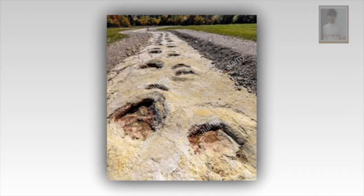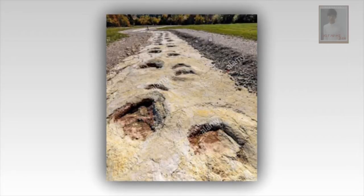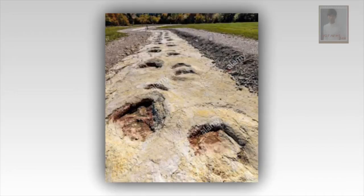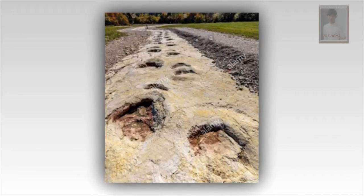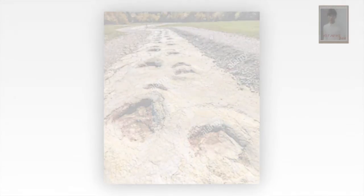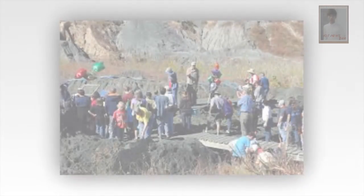The discovery was made by serendipity, and almost lost forever. Ray Stanford, an amateur paleontologist who has become an expert on dinosaur tracks, had just dropped off his wife Sheila, who worked at Goddard, after the two had lunch in 2012.